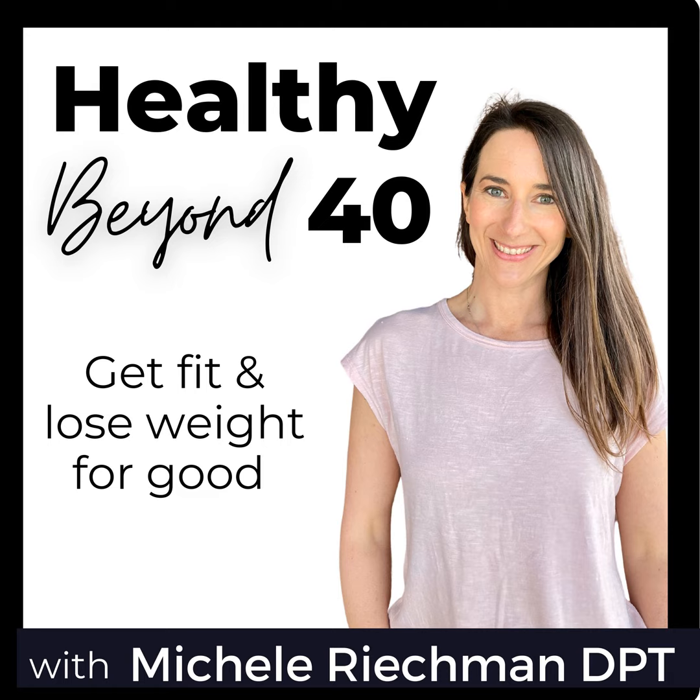Step number two is to really identify what healthy habit will help support that identity. I like to focus on just your fundamental needs — I only focus on three areas: your mindset, movement habits, or your food freedom. I want you to pick just one habit out of one of those areas instead of doing all of them at once, because that's when we get analysis paralysis or we're too overwhelmed.